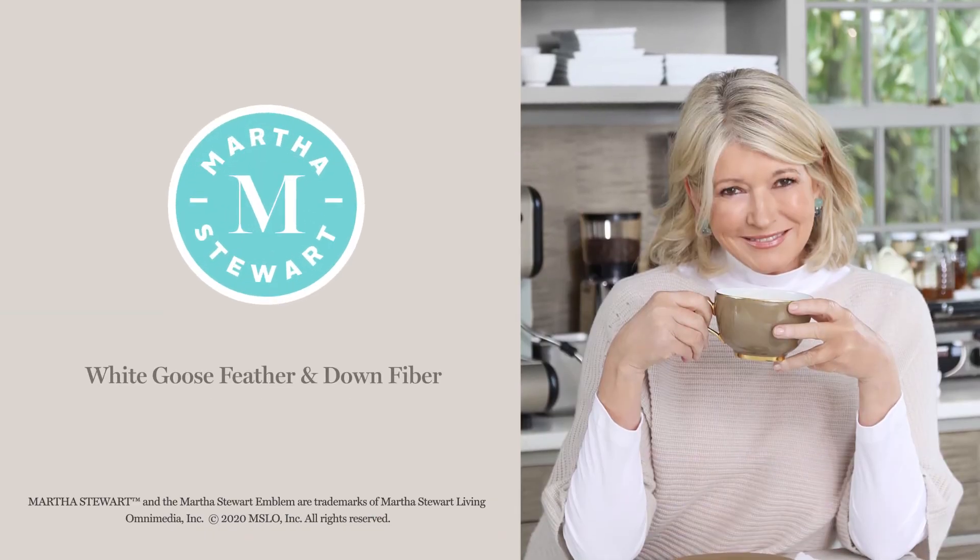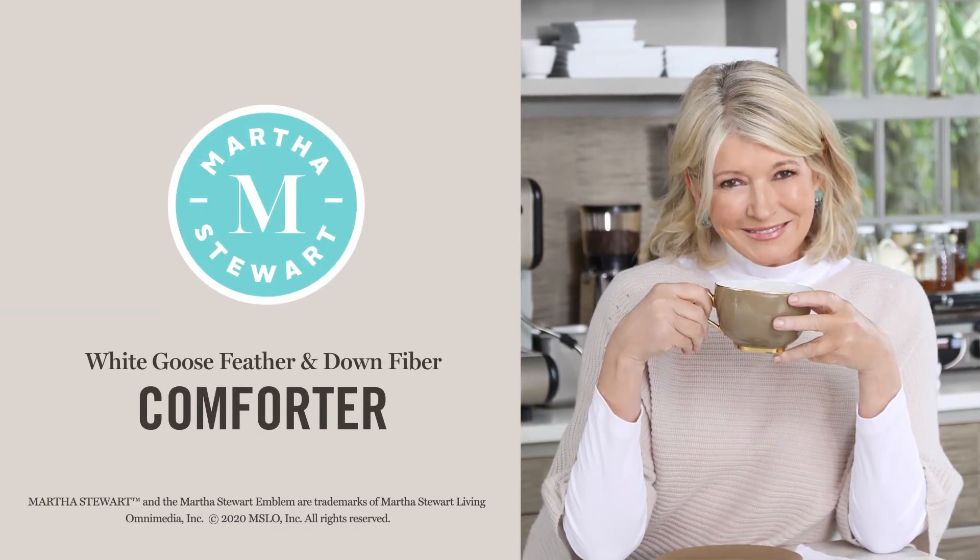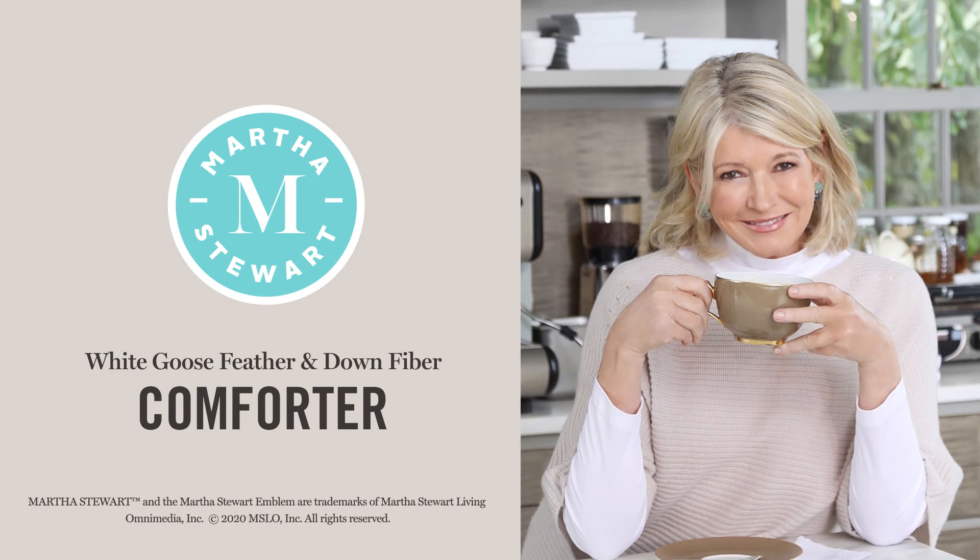The Martha Stewart White Goose Feather and Down Fiber Comforter is a great start to a good night's sleep.